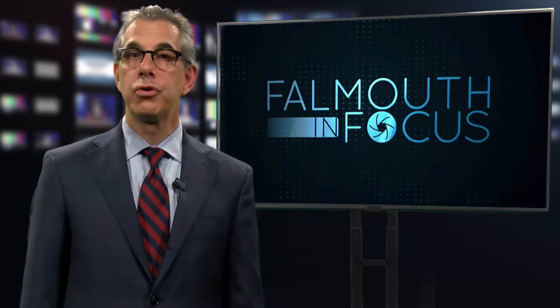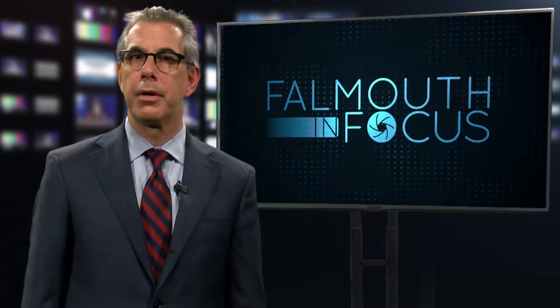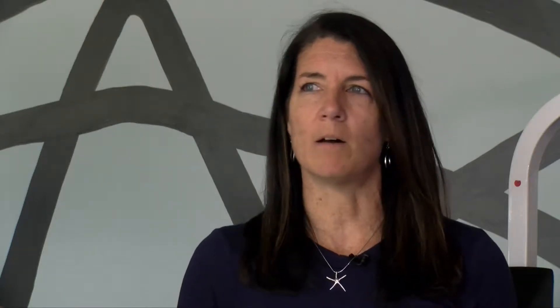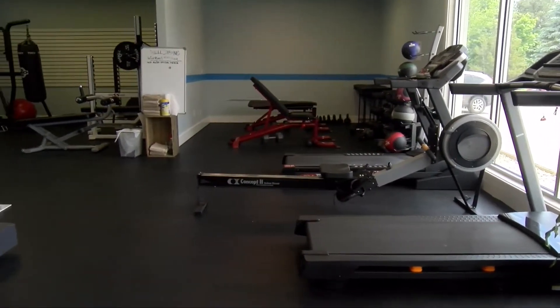WellStrong is a sober gym whose mission is to create a safe and supportive community for individuals in recovery from substance use disorder. FCTV spoke to WellStrong's founder and president. Hi, I'm Amy Daugherty, founder of WellStrong. I started WellStrong because of a personal experience with addiction in my family and the difference that health, exercise, yoga, and meditation made in my life. I saw a need in the community with the opioid crisis, and I knew it would make a difference for people in recovery to have those resources available to them.